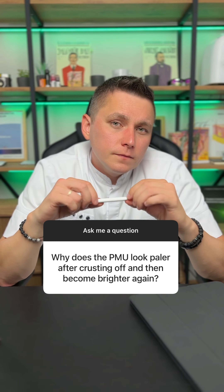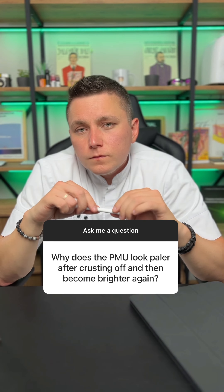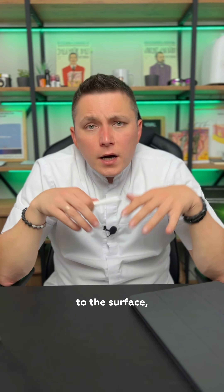Why does the PMU look paler after crusting off and then become brighter again? There are a lot of myths that pigment encapsulates, and this is why the permanent makeup fades, and then it rides to the surface, which is why the permanent makeup becomes bright. Bullshit.